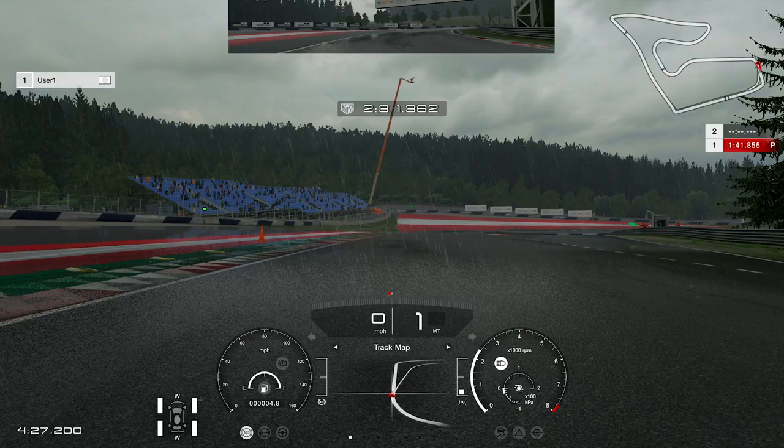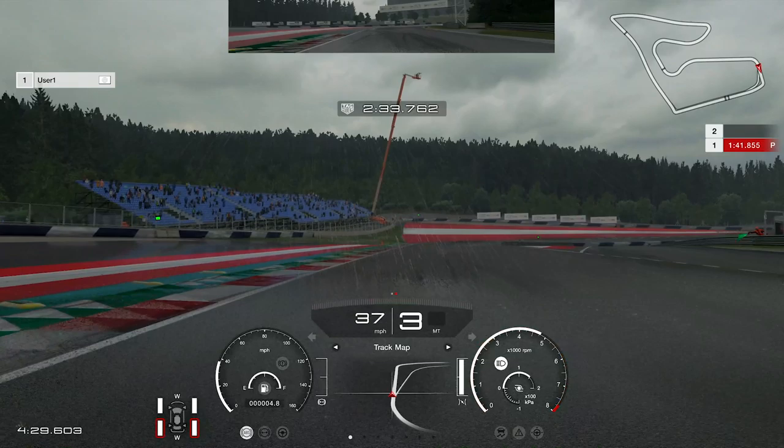Hello guys, my name is Igor Fraga and I'm very excited to show you what the Nürburgring looks like in GT Sport — a feature that a lot of people have been waiting for a long time.